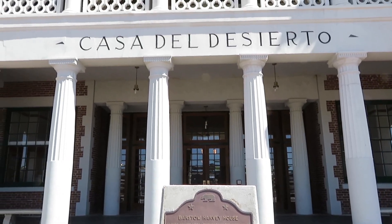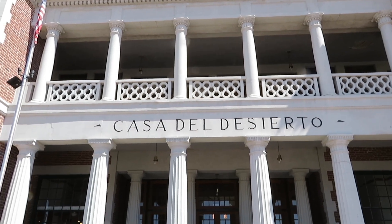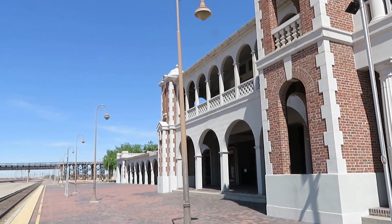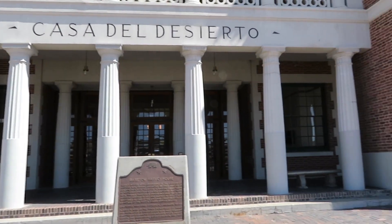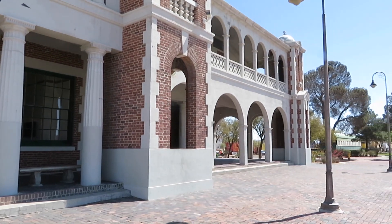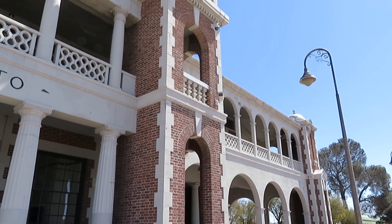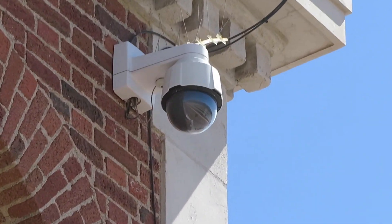Named the Casa del Desierto, it was built in the 1910s by the Santa Fe Railway, which replaced the original depot dating back to the 1880s. This station has been in continuous use since about 1880. Of course, the building has been replaced.